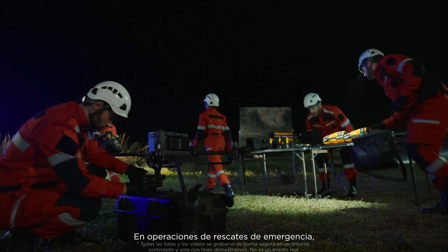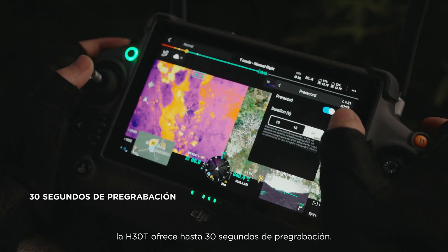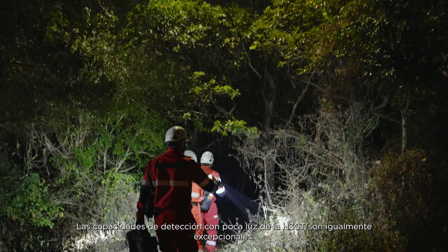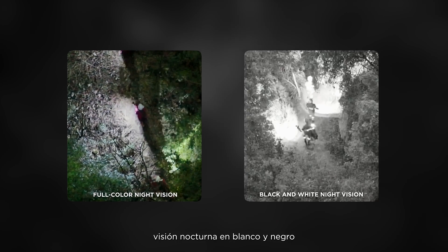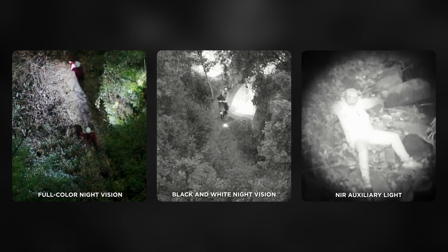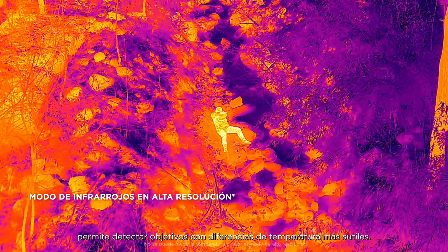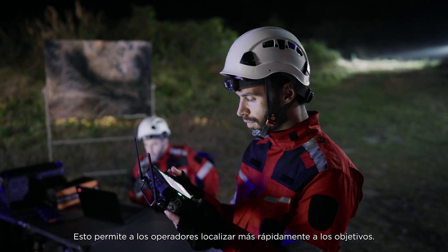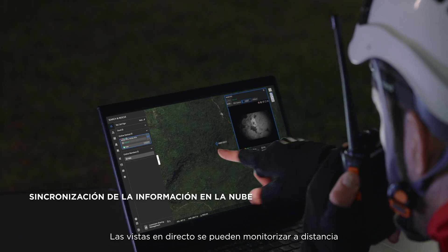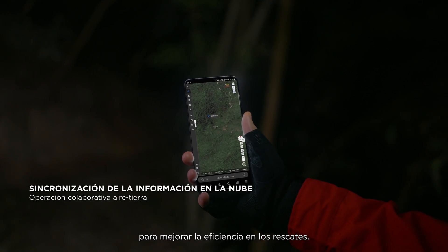In emergency rescue operations, to help ensure that critical information isn't lost, the H30T features up to 30 seconds of pre-recording. H30T's low-light sensing capabilities are equally outstanding. It supports full-color night vision, black and white night vision, and a new NIR auxiliary light. The infrared thermal camera's high-res mode allows for the detection of subjects with more nuanced temperature differences, enabling operators to more quickly locate subjects. Live views can be monitored remotely via DJI FlightHub 2, and on-site information can be easily shared to improve rescue efficiency.